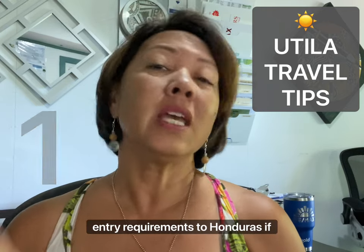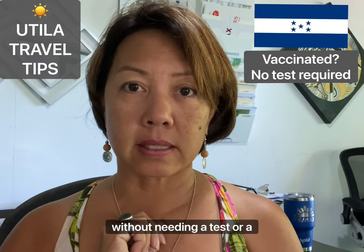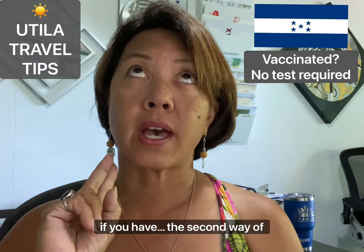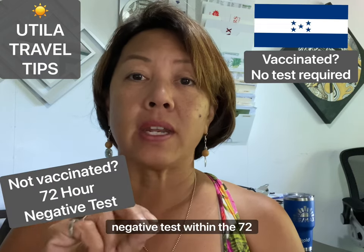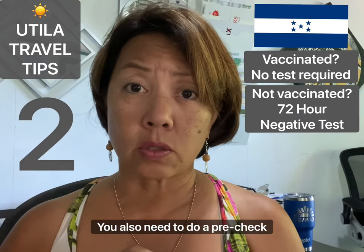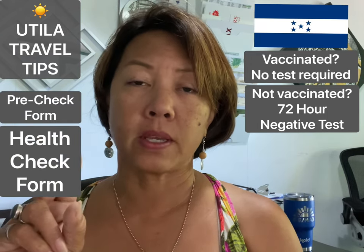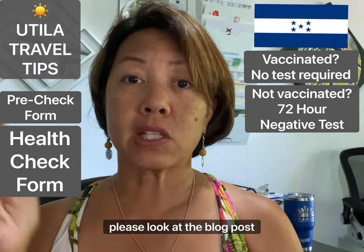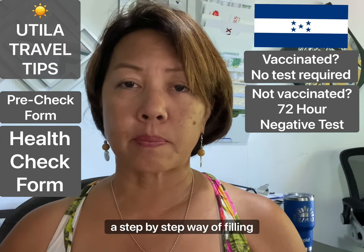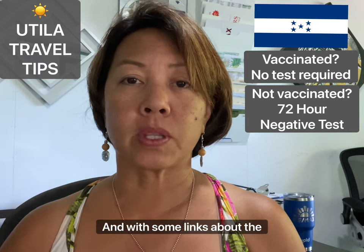First, the entry requirements to Honduras. If you have your vaccination, you can enter the country without needing a negative test. If you don't have your vaccination, you can still come in if you have a negative test within 72 hours of your travel. You also need to complete a pre-check form, which links to a health check form. The blog post in the description gives a step-by-step guide on how to fill out that form, when to do it, and relevant links.